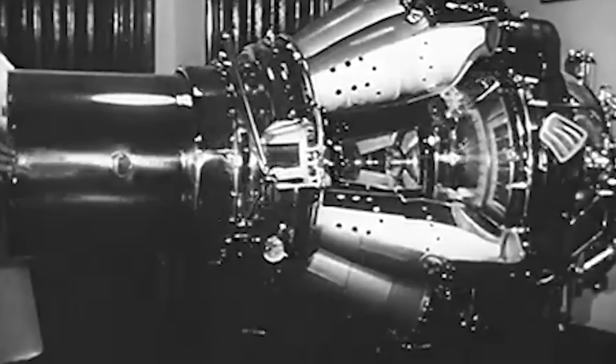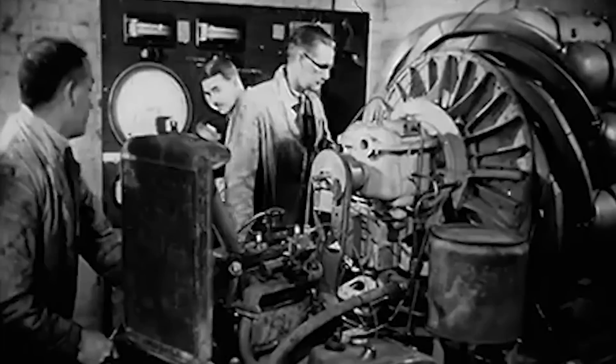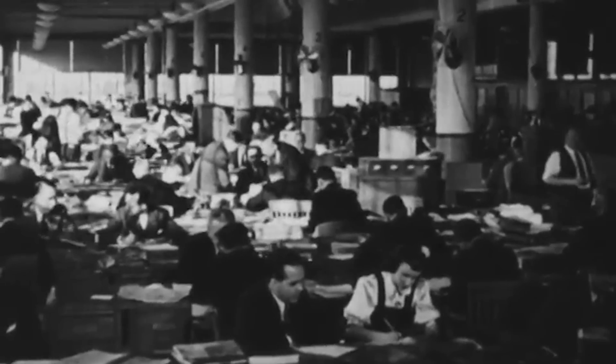With the advent of jet fighter technology, the XP-55 Ascender was quickly phased out in favor of more conventional airframe designs powered by jet technology. Germany's introduction of the Me-262 Swallow in 1944, the world's first jet-powered fighter, proved the future of air combat belonged to jet aircraft. Britain and the U.S. closely followed this trend, and Curtis saw the writing on the wall and phased out the Ascender abruptly.